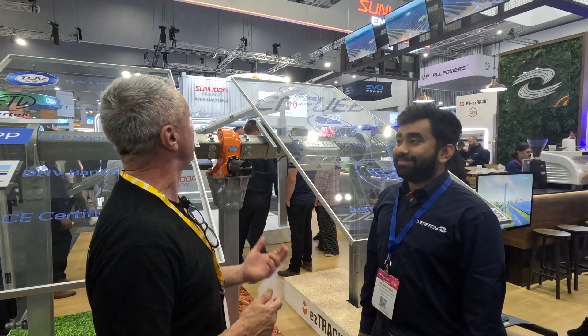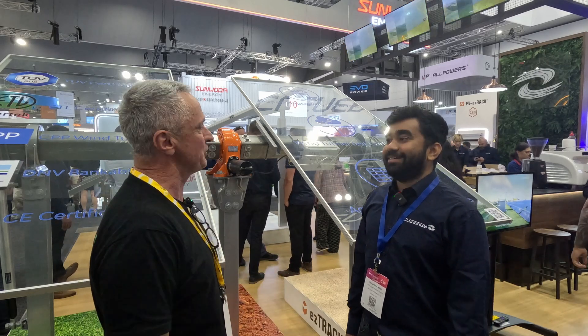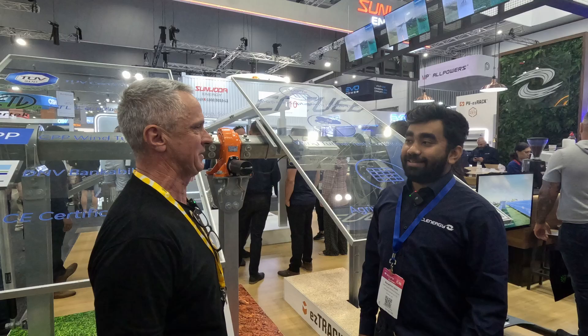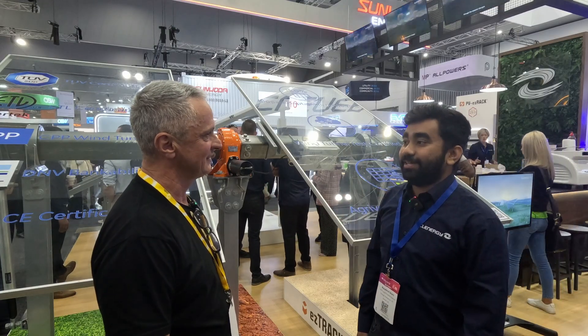We're here at All Energies 2024 at the Clenergy stand, and I'm speaking to Maheen. Could you introduce yourself and tell us what you do at Clenergy? I'm Maheen, the lead product solutions engineer at Clenergy. I started my career as a tech support engineer and moved up, and right now I'm looking after the ground mount space — particularly the new products, the D1P tracker you see over here and the Solar Terrace Icon on the other side.